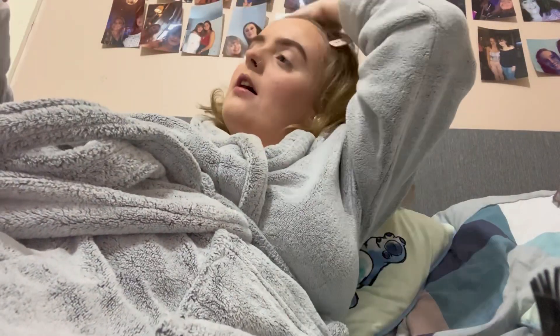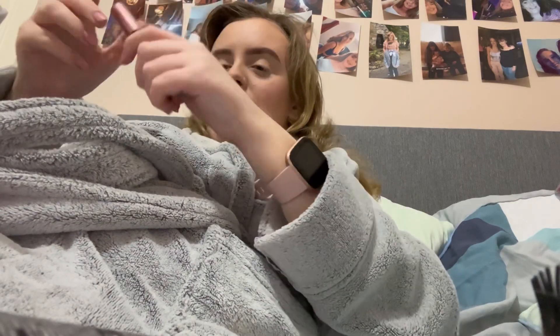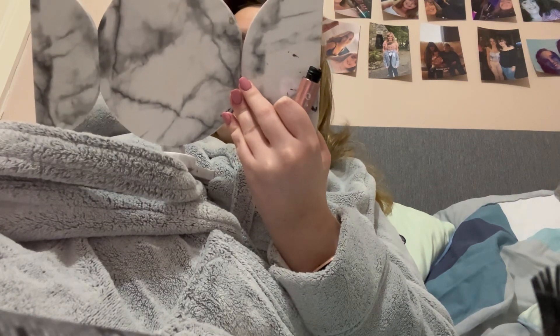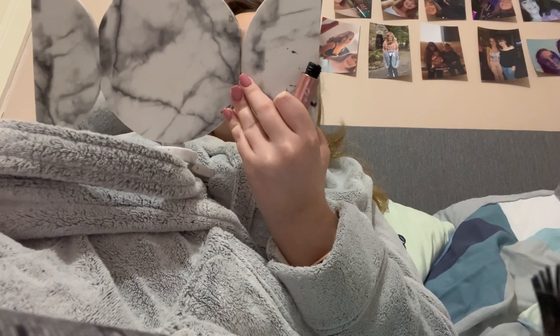I just need to put on the setting spray — the NYX spray you saw me use earlier — and lastly I'm gonna take the PS Lash Extension mascara and do my eyelashes.